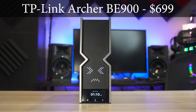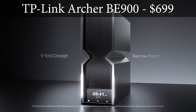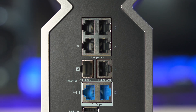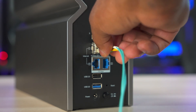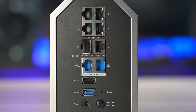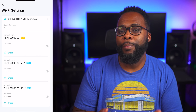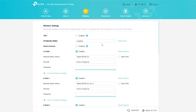Next up is the TP-Link Archer BE900, which retails for $700. It's a quad-band Wi-Fi 7 router with a pretty unique design. On the front you get a really cool dot matrix LED section and a full color touch screen display. It has a total of eight ports including two 10-gigabit ports, an SFP Plus port for fiber optic connections, four 2.5-gigabit ethernet ports, a single gigabit port, two USB ports, and a power switch. Setting it up was a breeze using TP-Link's Tether app, and I love that it gives you the ability to separate wireless bands for 2.4 GHz, 5 GHz, and 6 GHz separately, plus a back-end web interface.